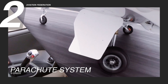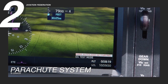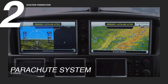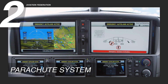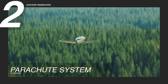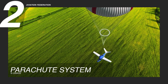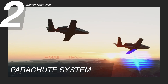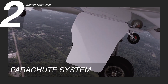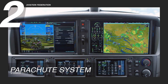Cirrus didn't just stop at onboard systems. The Vision Jet is part of a holistic safety ecosystem that includes world-class pilot training, intuitive cockpit design, and real-time system monitoring. The Perspective Touch Plus by Garmin Flight Deck is built to enhance situational awareness and reduce pilot workload, while the aircraft's simplified jet systems make it more approachable for owner-operators. Cirrus' proactive approach to safety means that every aspect of the Vision Jet — from design and technology to support and training — is engineered to empower pilots with greater control, confidence, and peace of mind in the air.